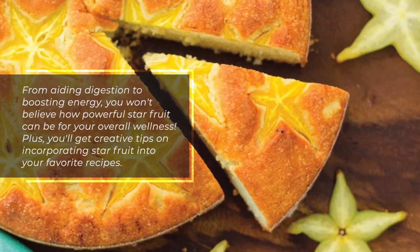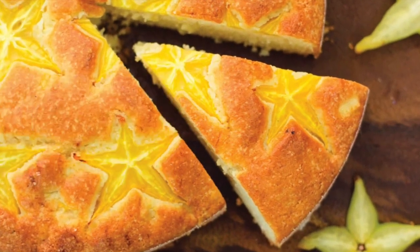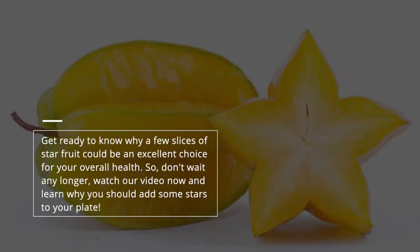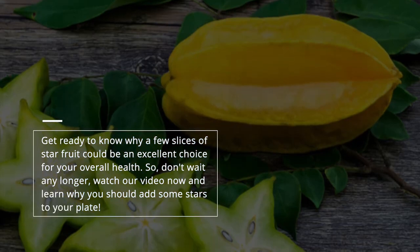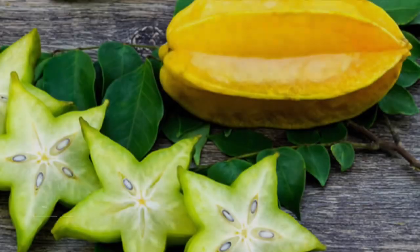Plus, you'll get creative tips on incorporating starfruit into your favorite recipes. Get ready to know why a few slices of starfruit could be an excellent choice for your overall health. Don't wait any longer — watch our video now and learn why you should add some stars to your plate.